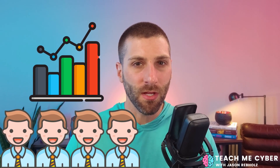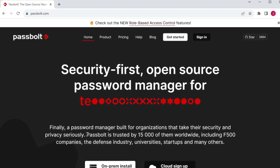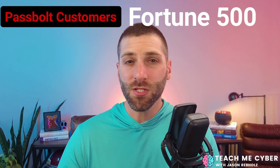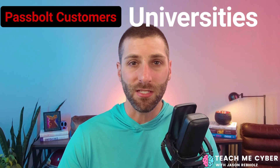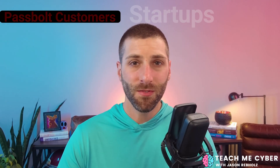Many password managers today started off for individuals and then morphed into things that businesses can use. But Passbolt was really built from the ground up with businesses and teams in mind. On their homepage, they show that they have over 15,000 organizations that rely on Passbolt, including Fortune 500 companies, government agencies, the defense industrial base, universities, and even startups. So many of the features we'll talk about today are things that businesses are going to care about.